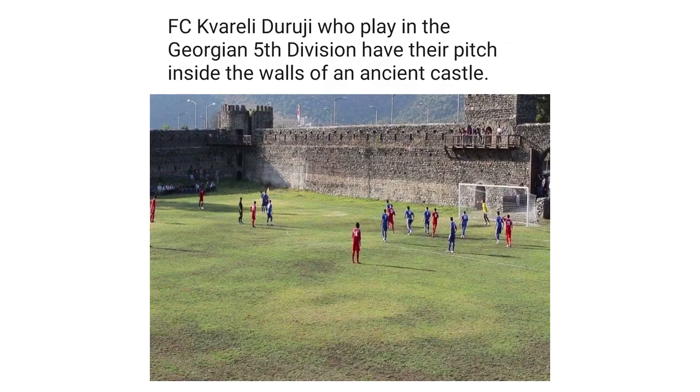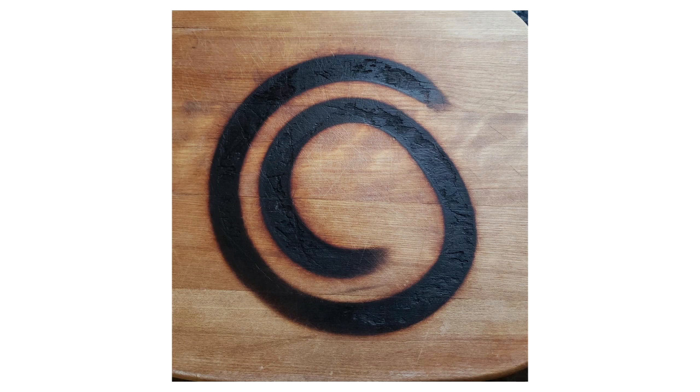A soccer team who play in the Georgian 5th Division have their pitch inside the walls of an ancient castle. I accidentally burned this cool symbol in my cutting board.